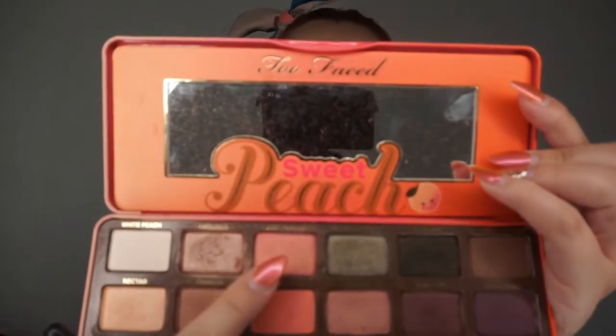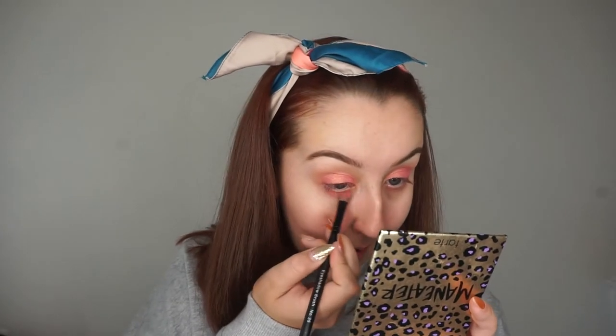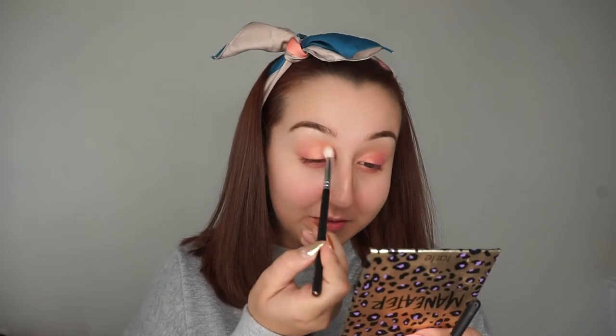Next I'm going to go in with this shade called Just Peachy and I'm just going to take a flat brush and put that all over my lid. Just pack that on there quite heavy — it's such a pretty pinky peach shade. It's like a pink but it's got a peachy gold reflex in it. I hope the camera picks up how pretty and pigmented that is, and I'm just going to run that along the bottom as well. Then blend that through with a fluffy brush as per usual.